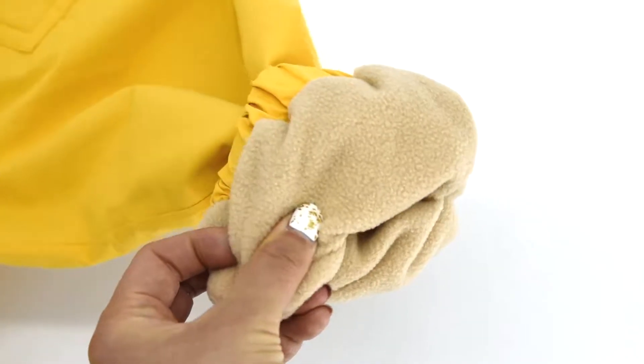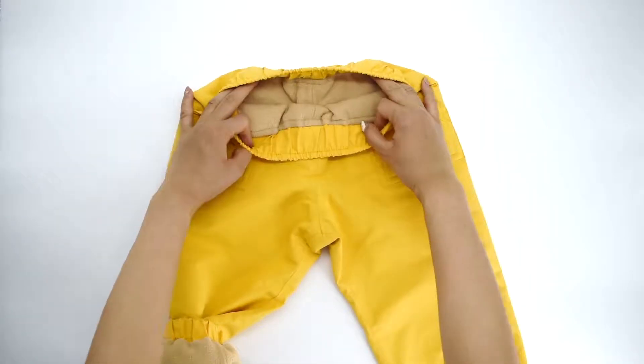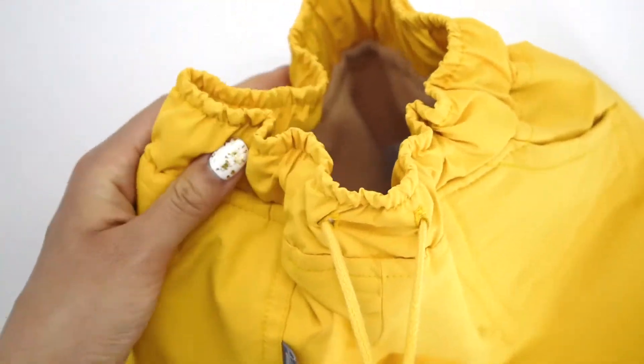These pants are fully lined with warm and soft fleece, even inside the pockets, to keep your kids cozy in the rain or snow. The waistband is comfortable, stretchy, and fully adjustable with the drawstring.